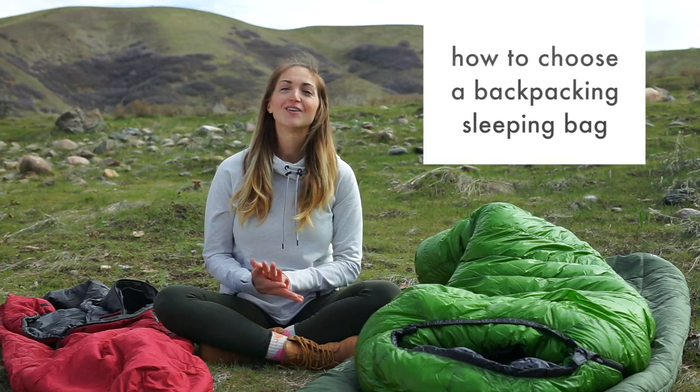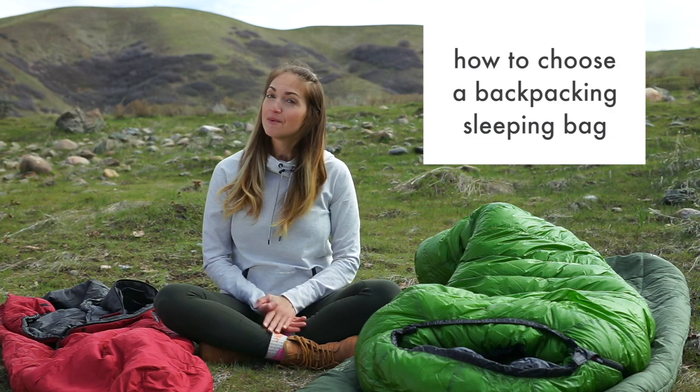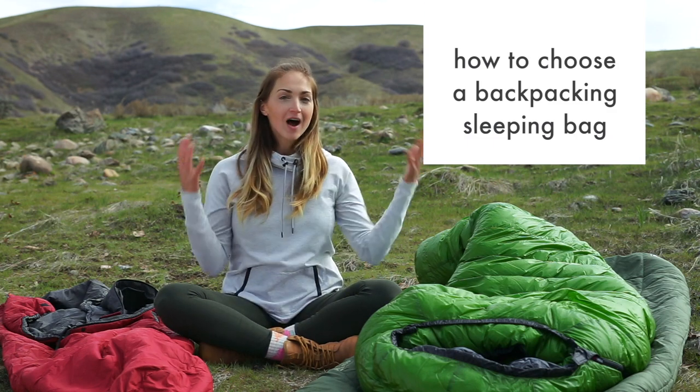Hey guys, welcome to my channel. I am Amanda and today we are talking about how to choose a backpacking sleeping bag. I know there are a lot of options out there and backpacking sleeping bags can be very expensive. In fact, my sleeping bag is the most expensive piece of gear for backpacking that I own, so I really want to share with you all the things you should consider when buying one so that you make a good choice.